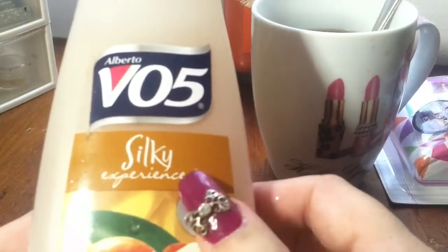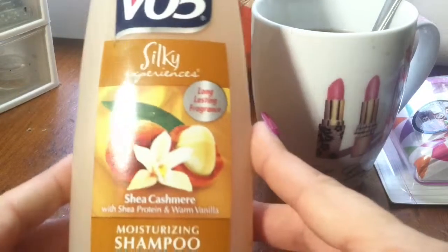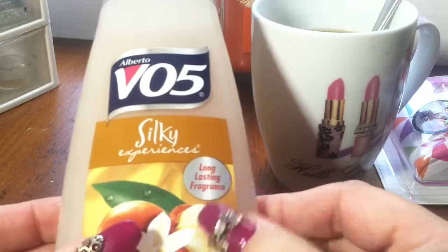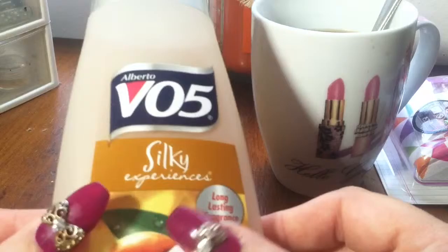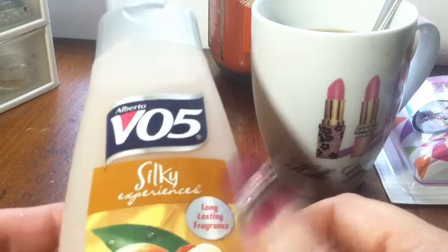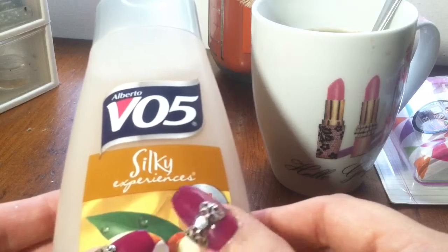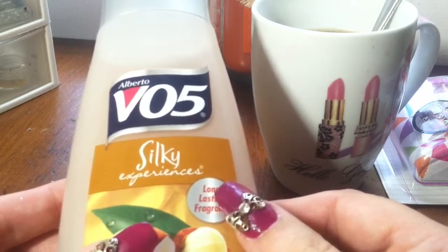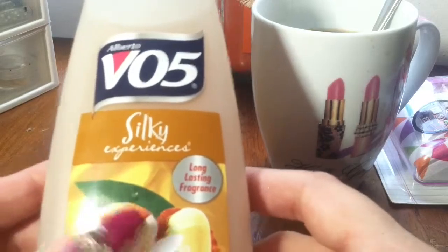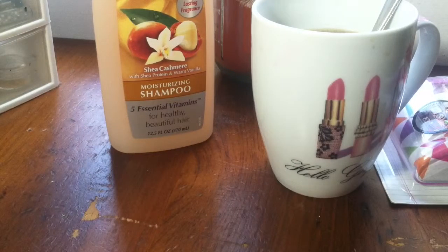I can't live without this shampoo — VO5. Love it, can't beat the price either. It's 75 cents at Walmart. The only thing I'll splurge on is the conditioner. I don't put conditioner in my own hair, but in my daughters' hair — one has really thick hair and the other has really curly hair — so I'll spend a little extra for the conditioner.